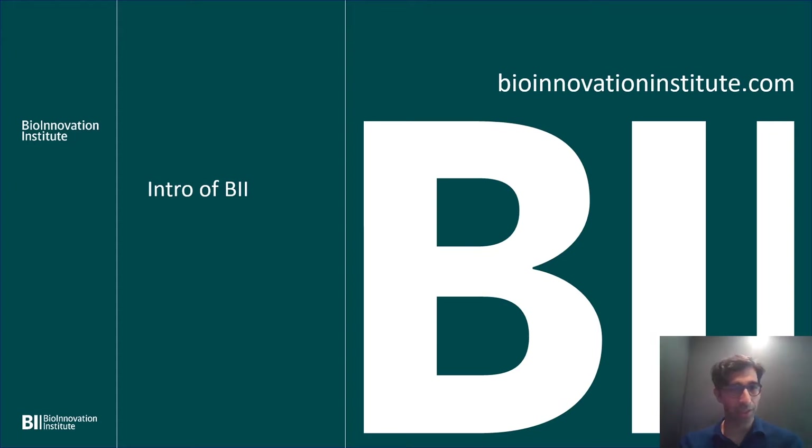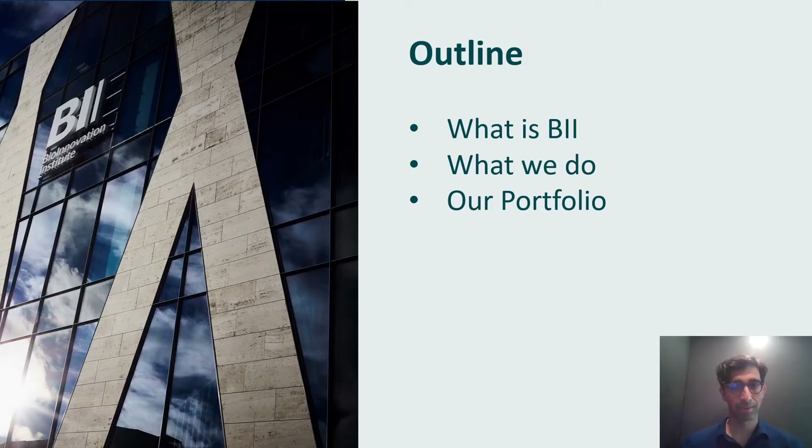Hello, my name is Bobby Sony and I'd like to give an introduction of the Bioinnovation Institute in Copenhagen, Denmark. I'd like to thank the organizers of the NEXTRISE conference for allowing me the opportunity to present. In this presentation today, I'll talk more about what is the BII, what we do, and talk more about our portfolio.